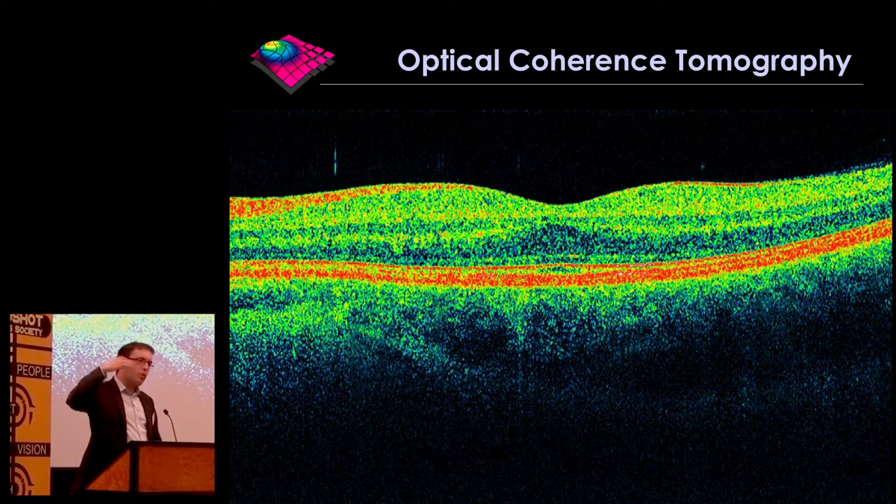OCT gives us cross-sectional images of our retina and other tissues, such as the choroid underneath the retina, with very, very high resolution. So it's almost like taking a biopsy of your eye, but in a noninvasive fashion. OCT has revolutionized ophthalmology — pretty much all branches — because of the fact that it's so quick and easy and noninvasive to acquire the scans, so everybody can have an OCT scan done very easily.